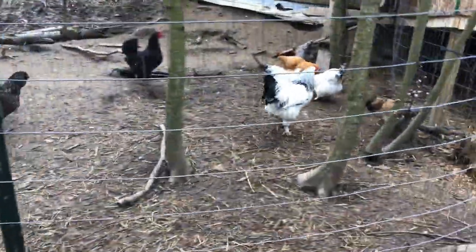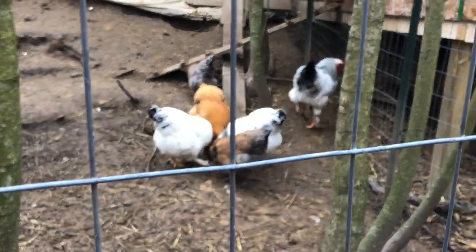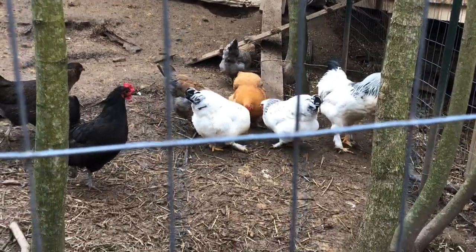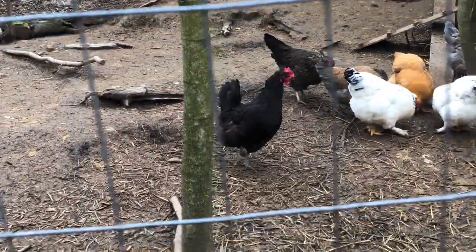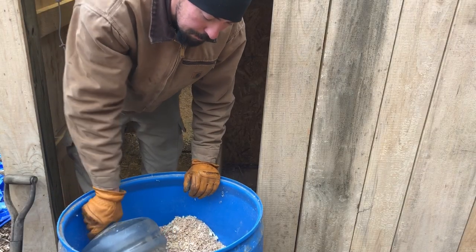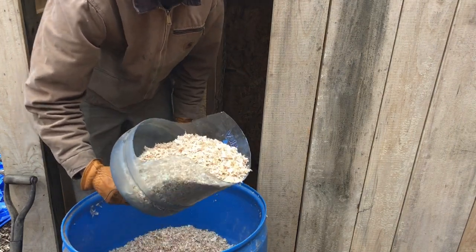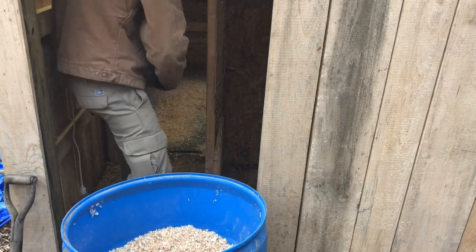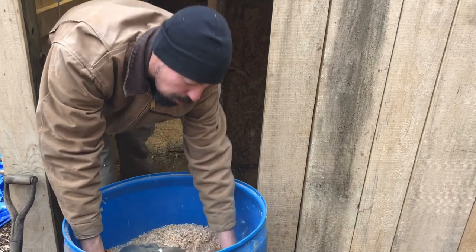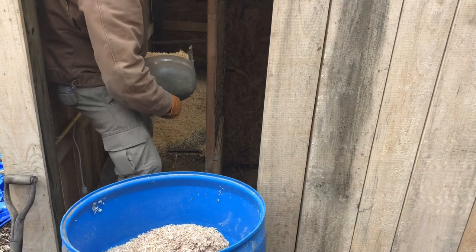The rooster's getting pretty big — much bigger than the rest of them, though. Still young. This barrel here will hold about two bags of bedding, and I just used one of these old water containers and it makes a really nice bedding scoop. Normally I'll just go in there and add a whole bag at a time, but this is the last of the bedding that I have, so I'll use it up.